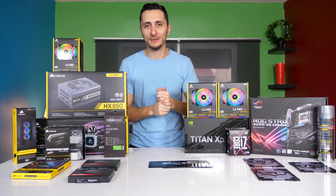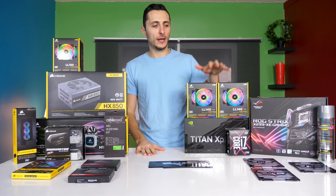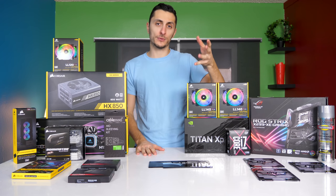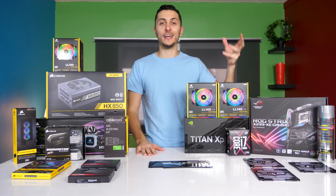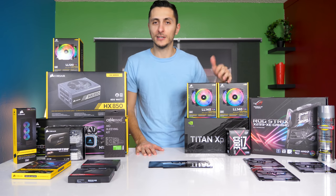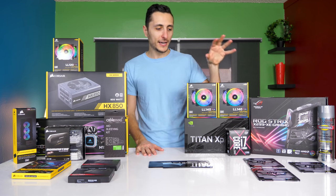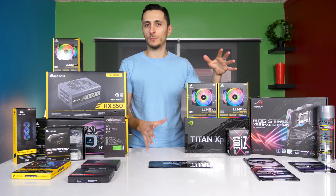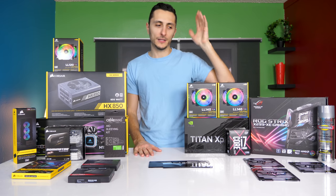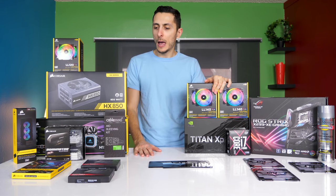What's up guys, it's Ed from Techstars and welcome back to another PC build on the channel. Today we're actually going to be doing a high-end gaming PC for a subscriber of mine. He reached out and said 'Ed, can you build me a sexy looking gaming PC?' — you came to the right place. We're going to be doing a black and gray/silver build, and he's a huge fan of Batman, so we're going to do a Batman-themed build.